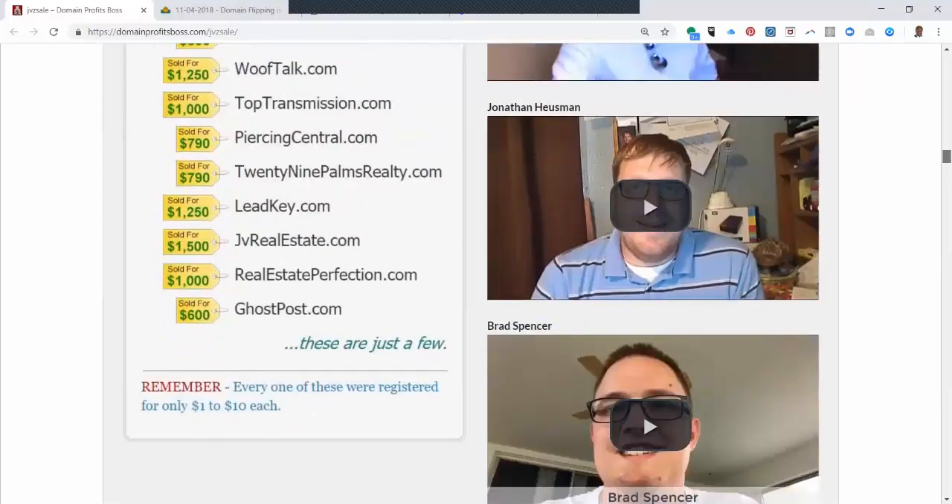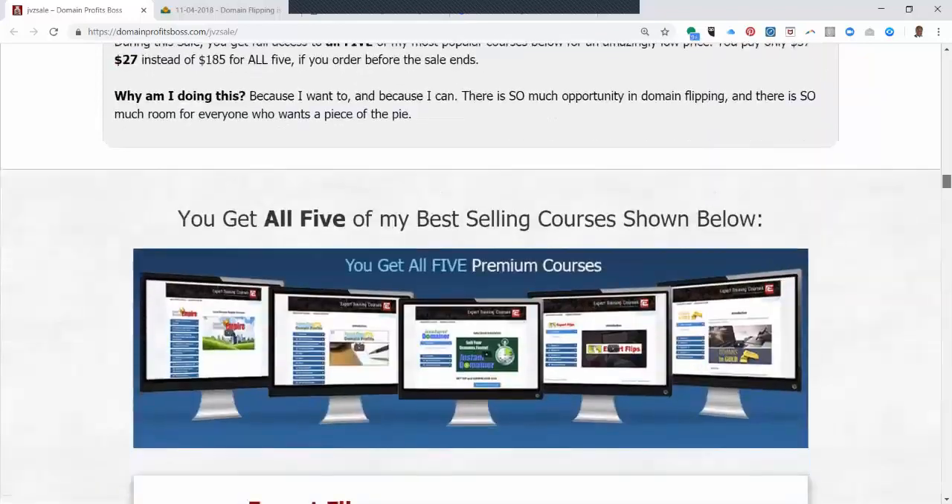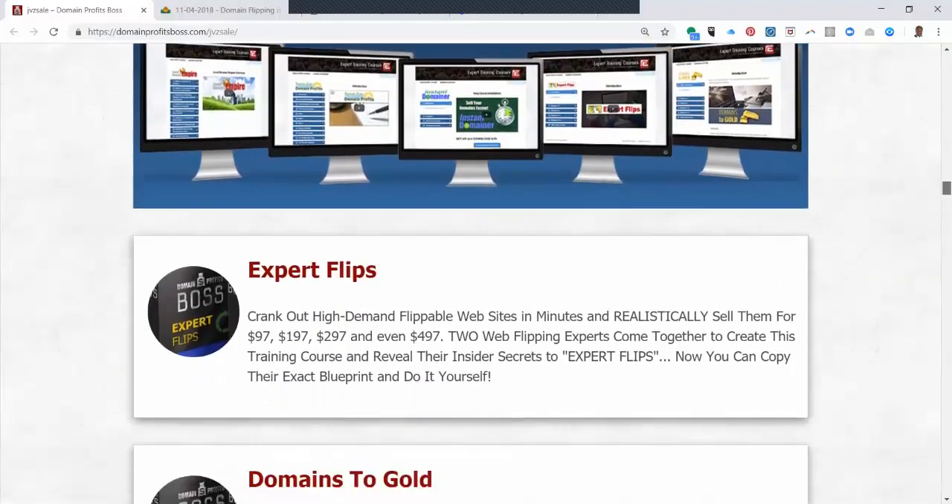He makes anywhere from $97 up to probably $497 on average. One of the courses he teaches is Expert Flips, and so he tries to crank out domain names, turn around and sell them without doing anything to them, really — flipping them for up to $497.